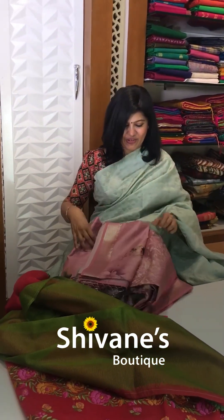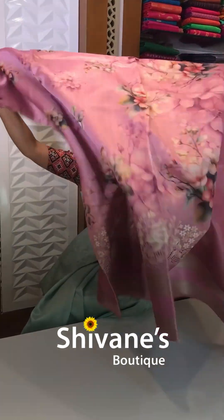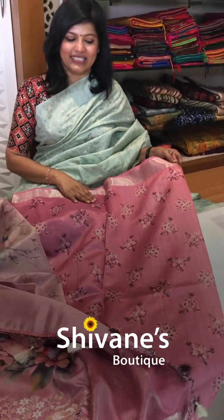Next one we have got this cut work model. This is a half tesser — means it's a mixed fabric — with all these cut work models and embroideries and everything. This is the pallu part for this and you have got this blouse for this. Sit back, relax and enjoy the show — we have got still more collections to show you.